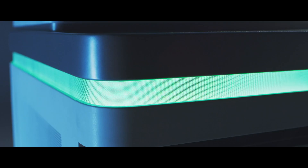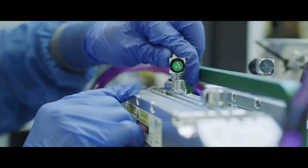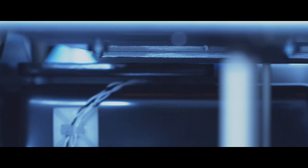We built NovaSeq to be the most powerful sequencer ever created, to match the bold ambitions of our customers for the next decade of genomics. We architected the NovaSeq from a clean sheet of paper.